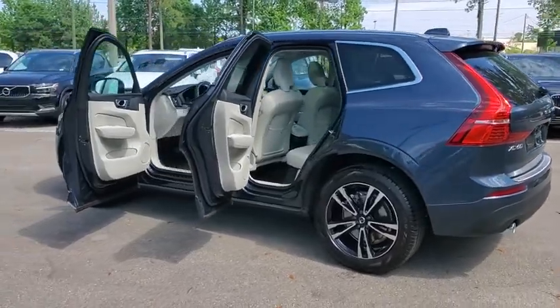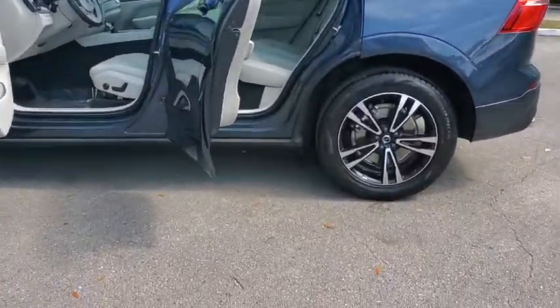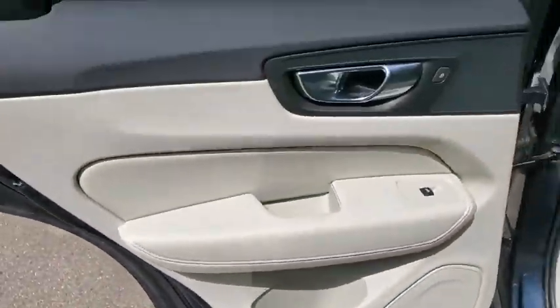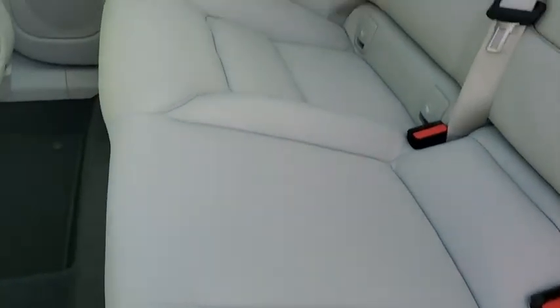Here are some of this vehicle's great options: power liftgate, traction control, power passenger seat, dual airbags, alloy wheels, power steering, four-wheel disc brakes, heated front seats, electronic stability control, power windows.